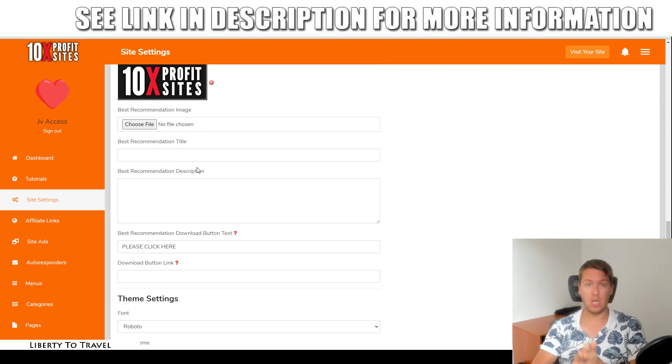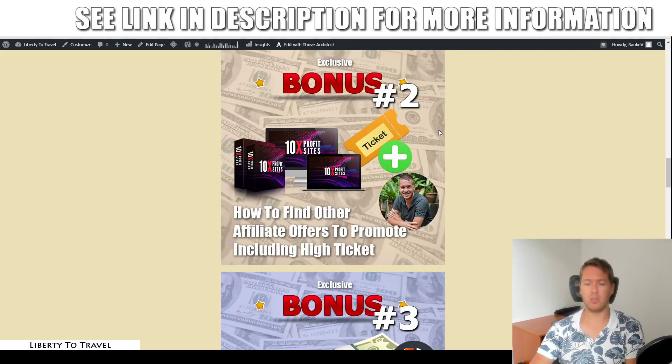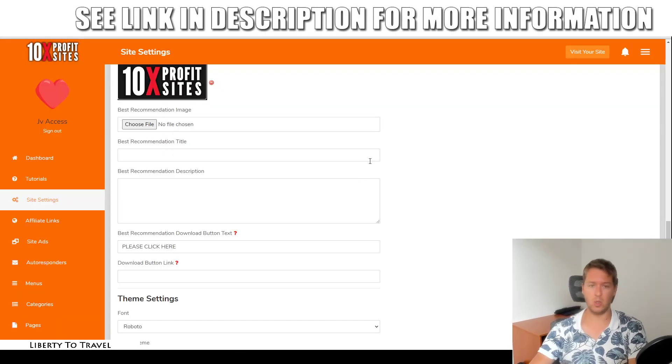This could very well be a great spot to promote a high-ticket product. If you go through bonus number two, I'm going to show you where to find high-ticket products to promote. If you add a high-ticket product as your number one recommended product, maybe you get some sales, which can get you hundreds — sometimes even thousands of dollars per sale, because high-ticket products pay really well. You might not get as many sales as with lower-ticket products, but if you do get a sale, this can add up really quickly to become great income.